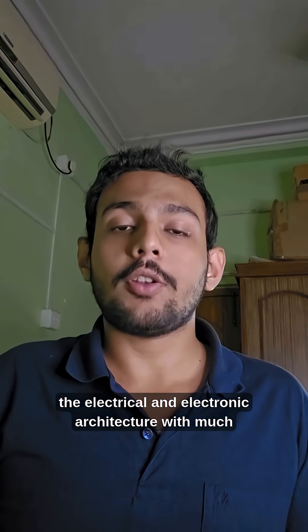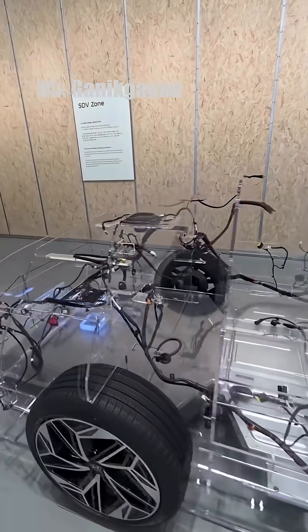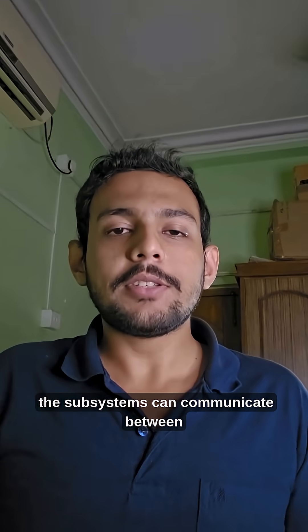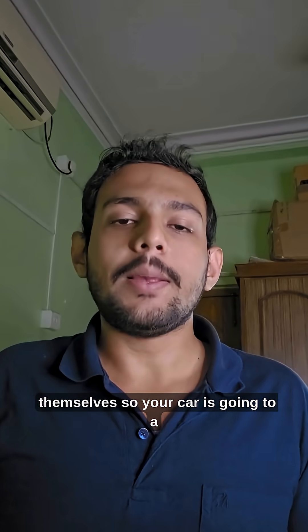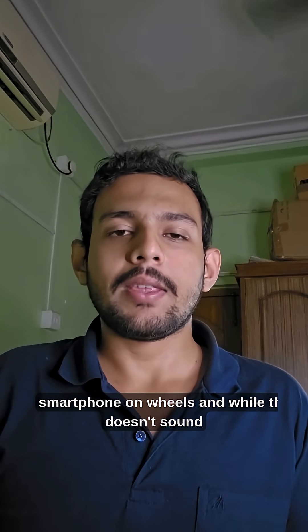The benefit: even though it requires a complete overhaul, it greatly simplifies the electrical and electronic architecture, with much lesser wiring, lesser weight, and a much higher efficiency. What's more, the subsystems can communicate between themselves, so your car is going to be a smartphone on wheels.